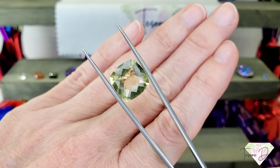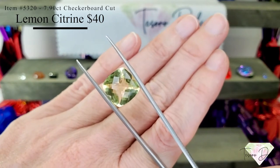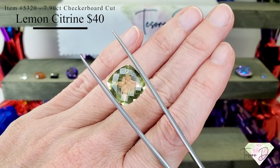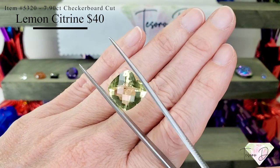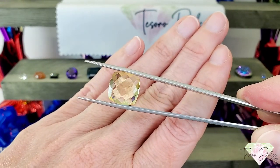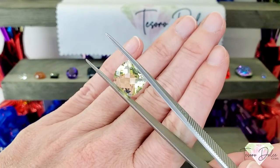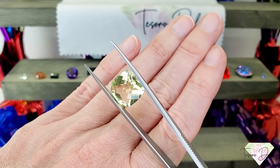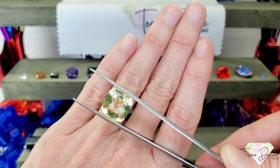Look at item number 5320 — a 7.9 carat, almost 8 carat, square cushion checkerboard cut lemon citrine for $40. It's beautiful, almost like a lemon-lime, with some beautiful green notes in the stone. That checkerboard cut on the pavilion and on the table is just stunning. Almost 8 carats for $40 — that would make such an amazing statement ring.